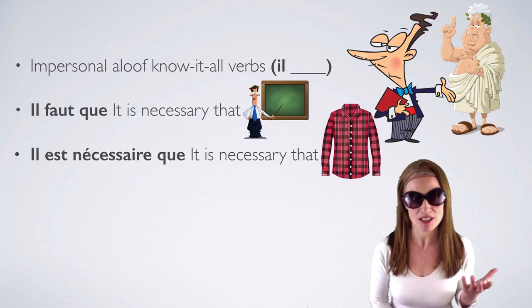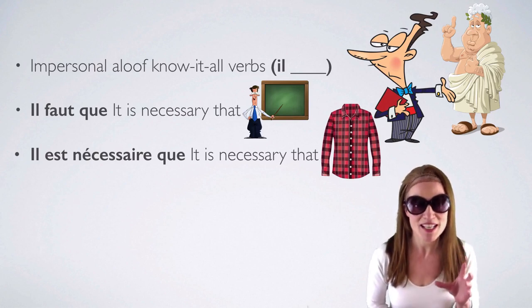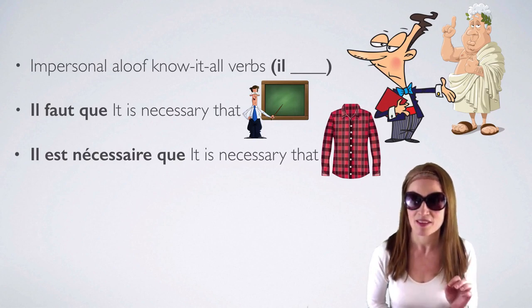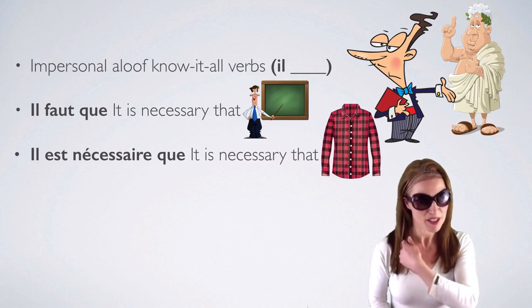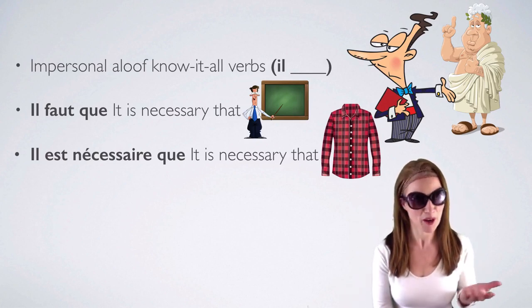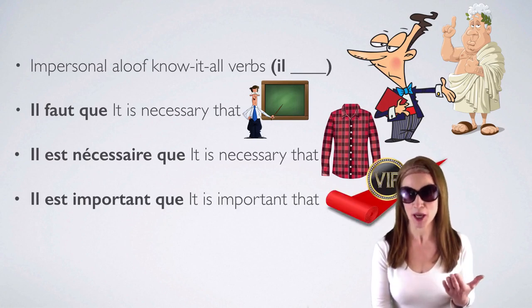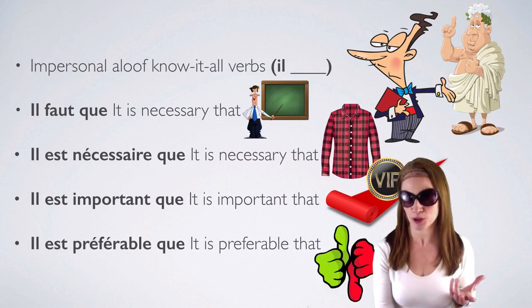Why is there a picture of a shirt? I couldn't think of anything to associate with 'necessary,' but it made me think of how to remember the number of C's and S's: for a shirt, it is necessary to have one collar — C for collar — and two sleeves, two S's for sleeves. Il est important que — it's important that. VIP, red carpet. Il est préférable que — it's preferable that.